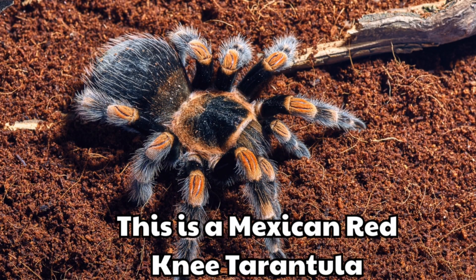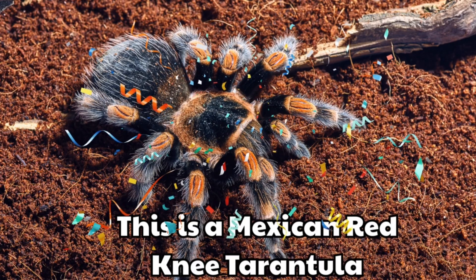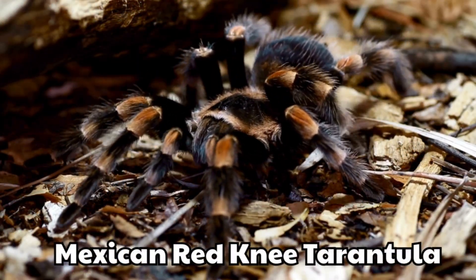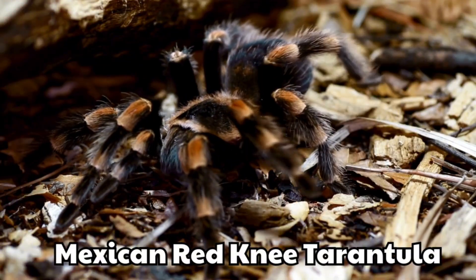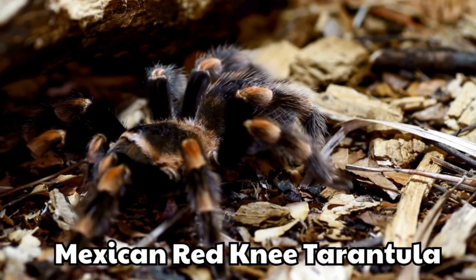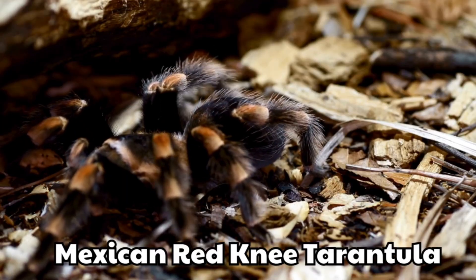This is a Mexican red-kneed tarantula. It has bright orange-red knees. It is one of the most famous tarantulas in the world.